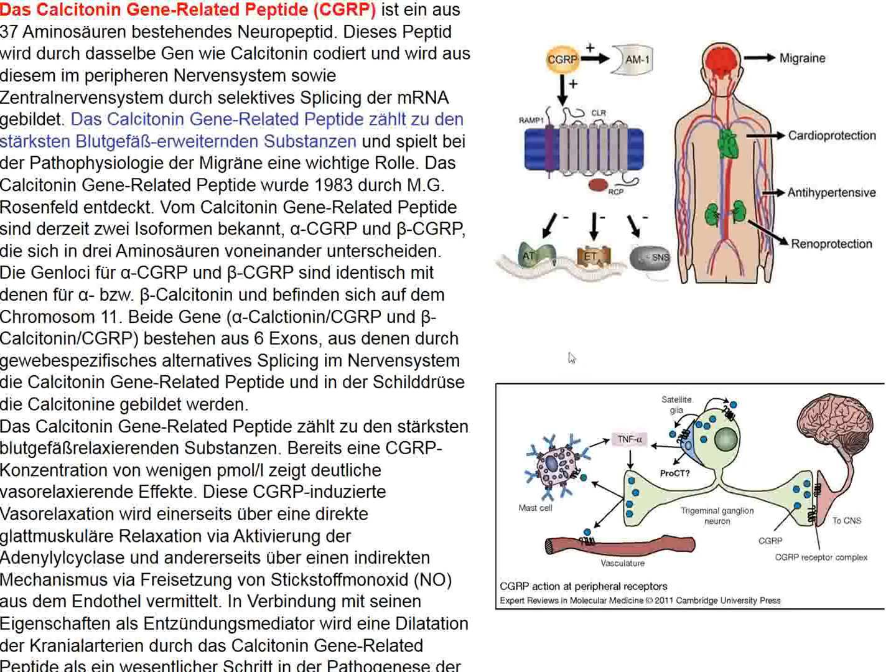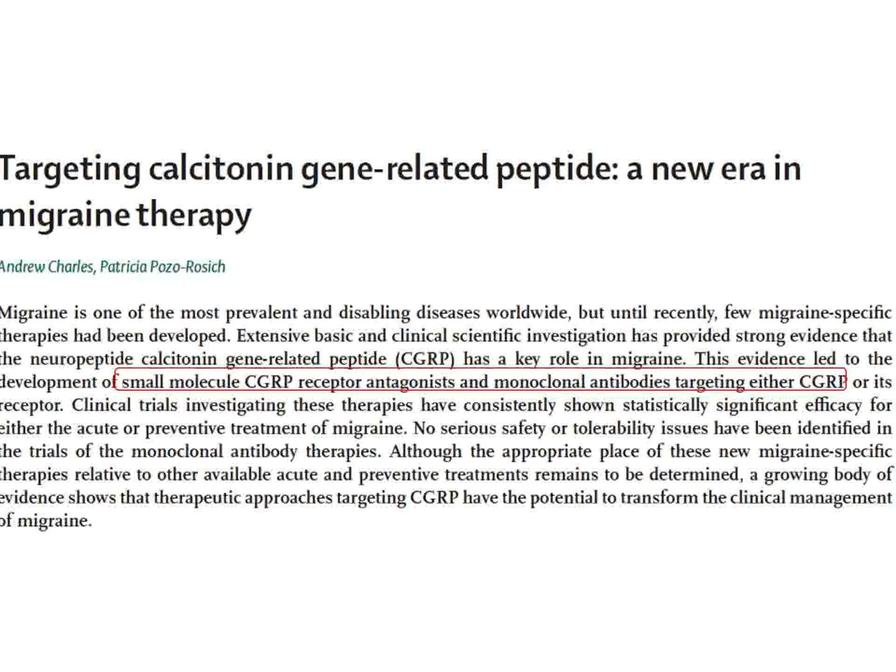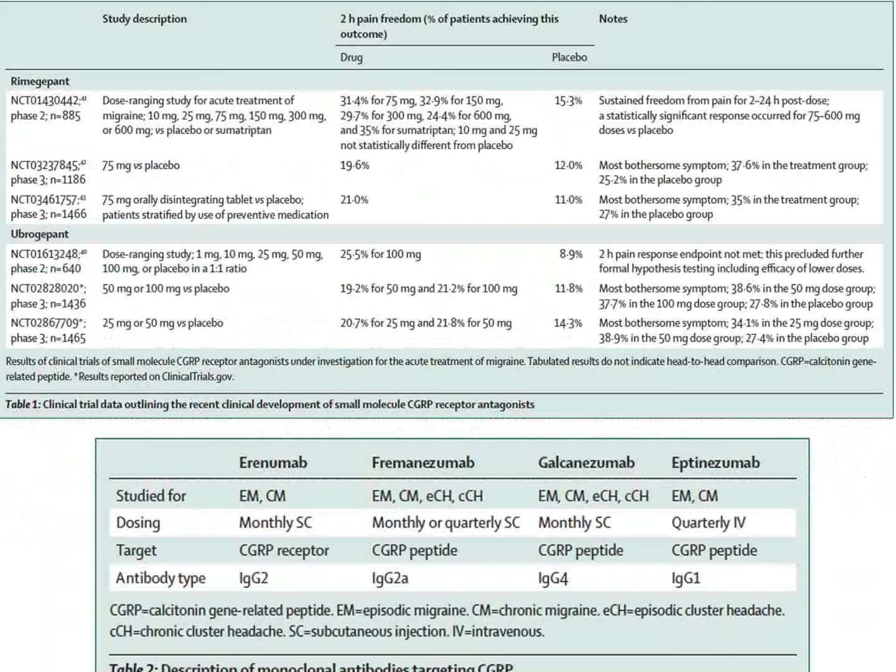The review in The Lancet concerns calcitonin gene-related peptide (CGRP), a neuropeptide and the strongest known vasodilator. While potentially useful for cardioprotection and blood pressure lowering, it worsens migraine. The primary target introduced to date is antagonism of CGRP in migraine treatment—using either a small-molecule CGRP receptor antagonist or a monoclonal antibody targeting this receptor. Both seem to work about equally well.